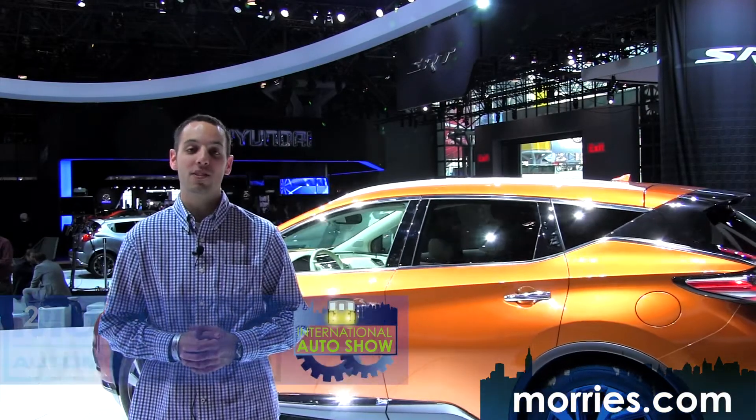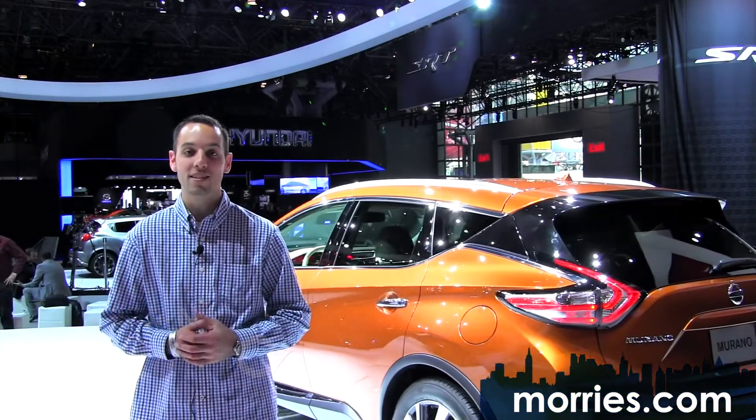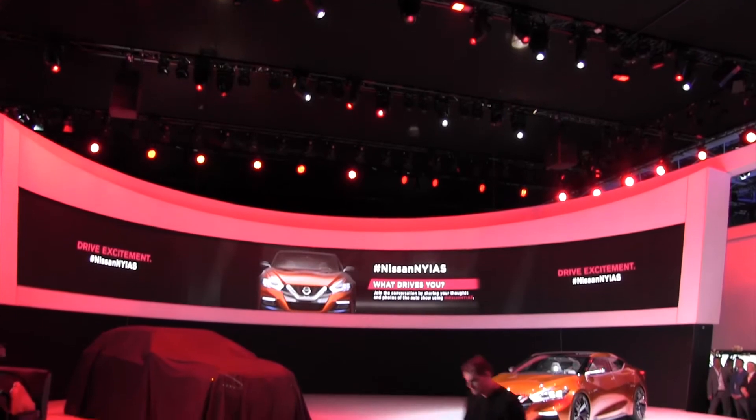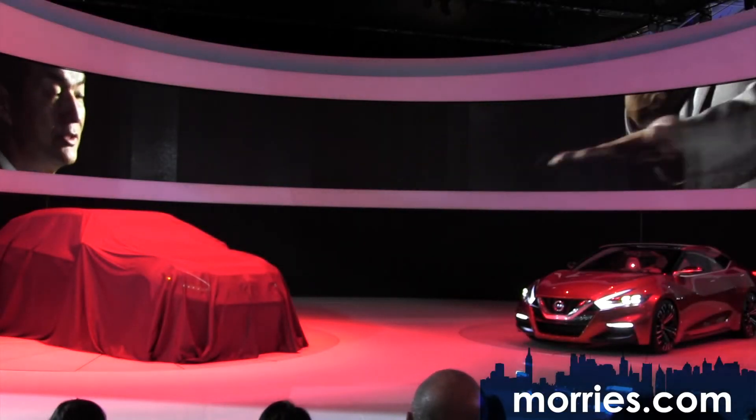Just over a year ago, Nissan gave us a glimpse at the new Murano at the North American International Auto Show with the Resonance concept vehicle, and today Nissan took the wraps off the production-ready version: the 2015 Nissan Murano.